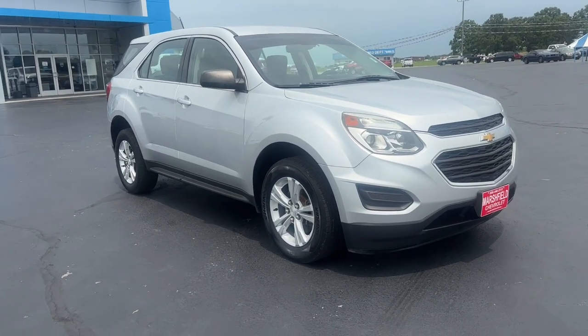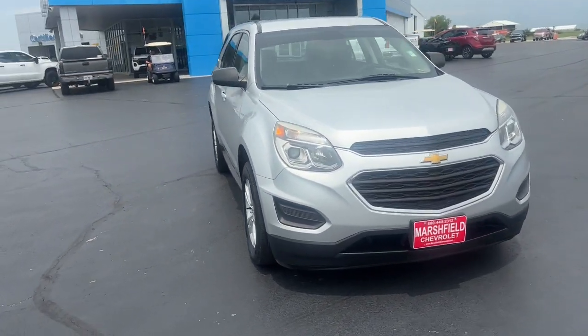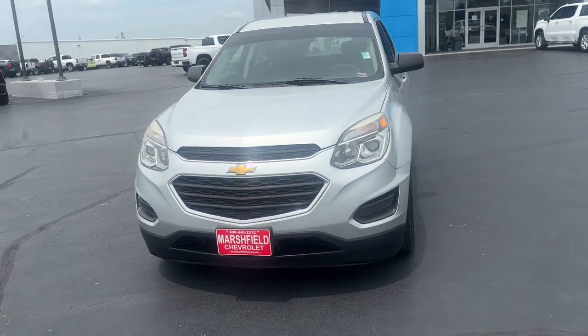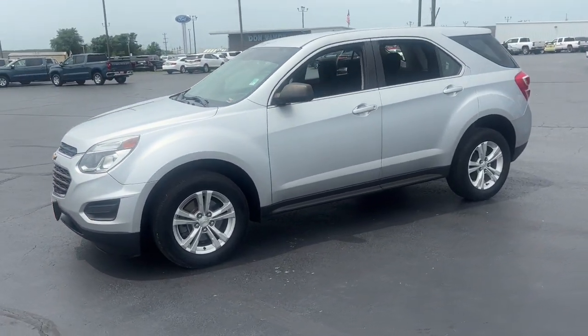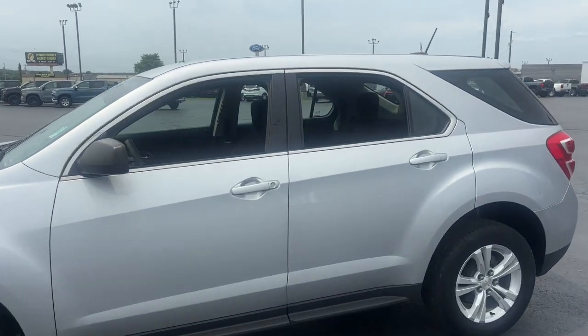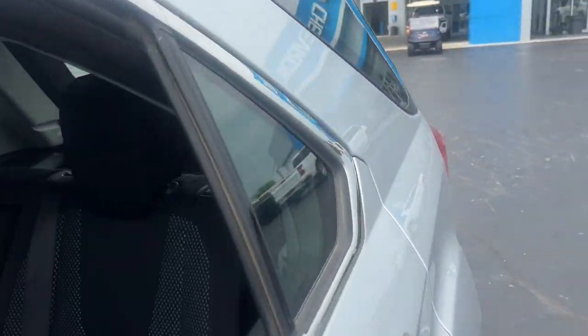Get acquainted with the 2017 Chevrolet Equinox. With less than 90,000 miles on the odometer, this vehicle provides excellent value. Whether you're on a family road trip or doing the daily drive, the Equinox is your go-to vehicle.